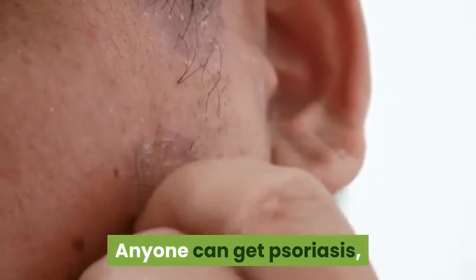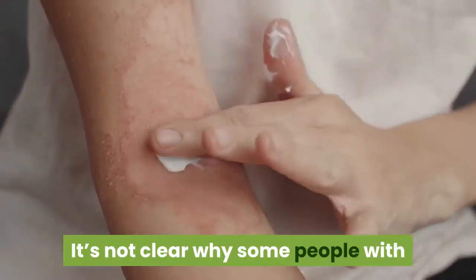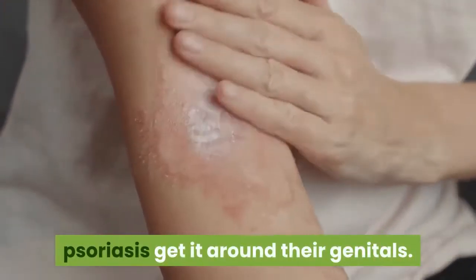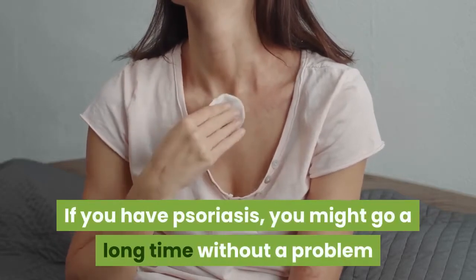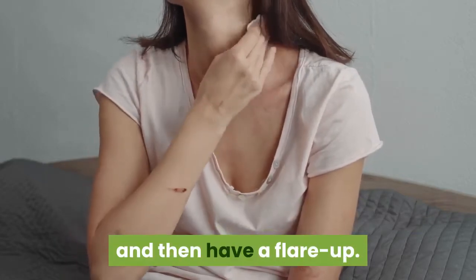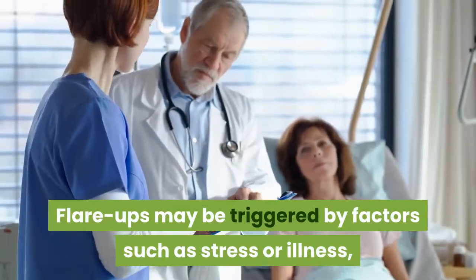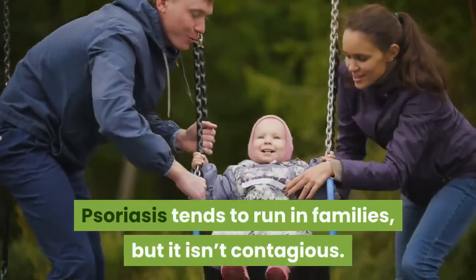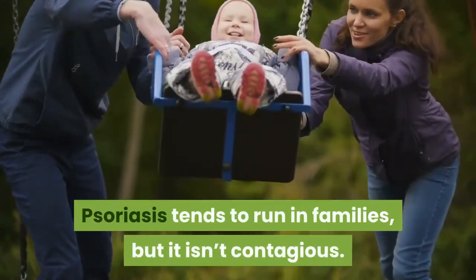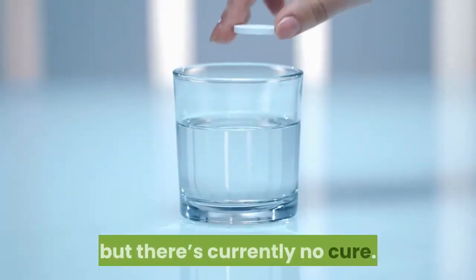Anyone can get psoriasis, but researchers don't know the precise cause. It's not clear why some people with psoriasis get it around their genitals. If you have psoriasis, you might go a long time without a problem and then have a flare-up. Flare-ups may be triggered by factors such as stress or illness, but it can be hard to determine those factors and avoid them. Psoriasis tends to run in families, but it isn't contagious. The condition can be managed effectively, but there's currently no cure.